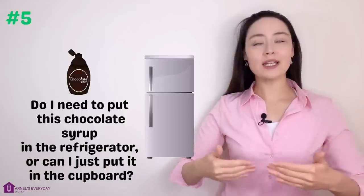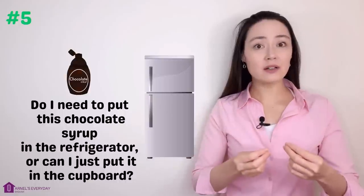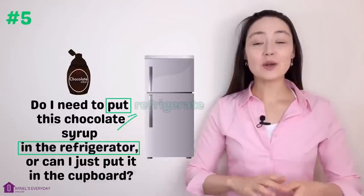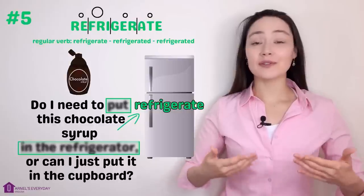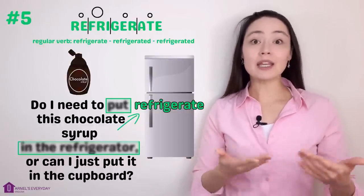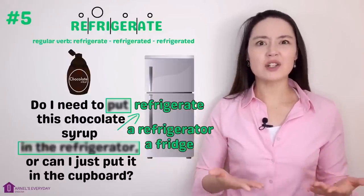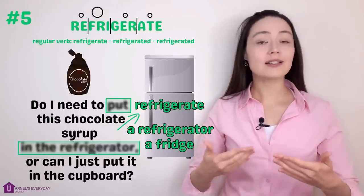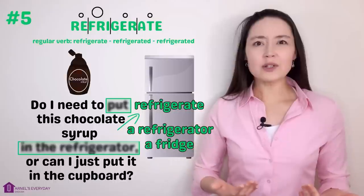Number five. 'Do I need to put this chocolate syrup in the refrigerator or can I just put it in the cupboard?' More concisely: 'Do I need to refrigerate the chocolate syrup?' Refrigerate. When we refrigerate something, we put or keep it in the refrigerator — we often just say fridge for short.